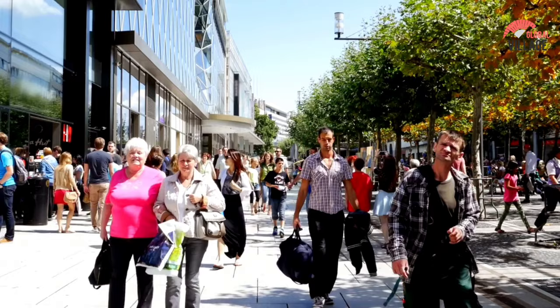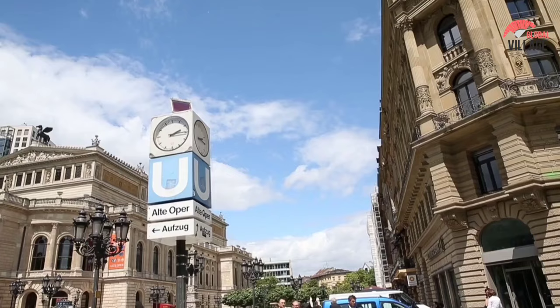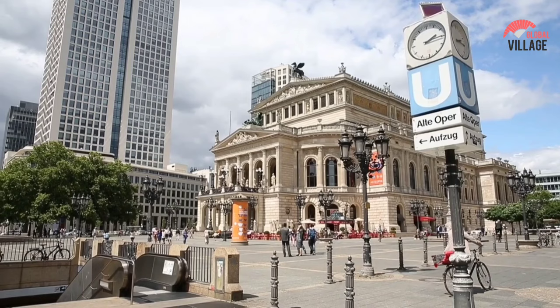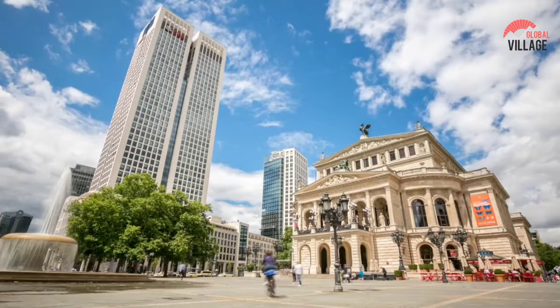Number 6: Alte Oper. The wonderful Alte Oper, one of the most prominent concert halls not only in Germany but throughout Europe, is a must-see for every music enthusiast visiting Frankfurt. The music hall was built in 1880, but it was bombed out during World War II along with much of Frankfurt. The building was restored in the 1970s before reopening in 1981. Every year it offers a variety of activities ranging from jazz to opera to glitzy balls and international conferences.